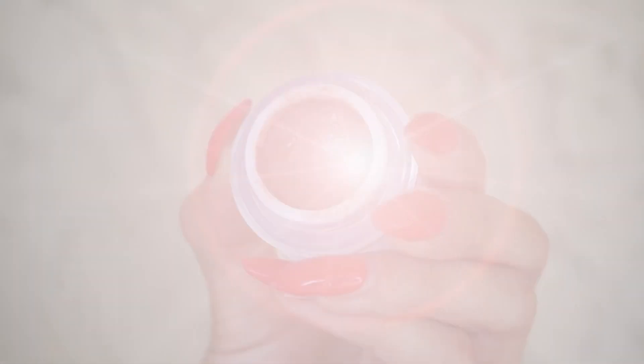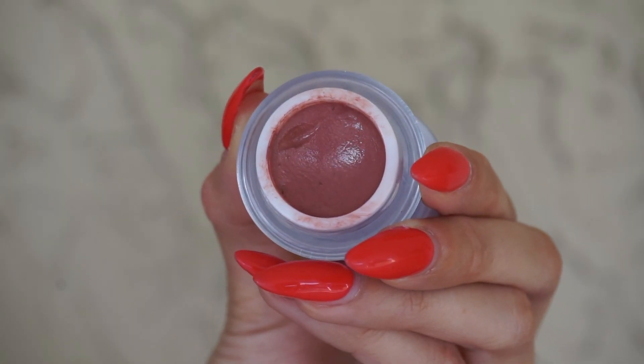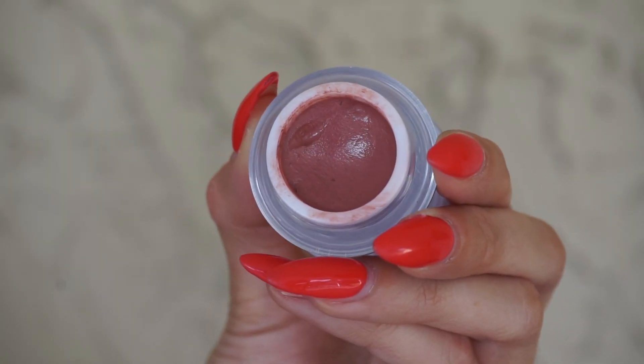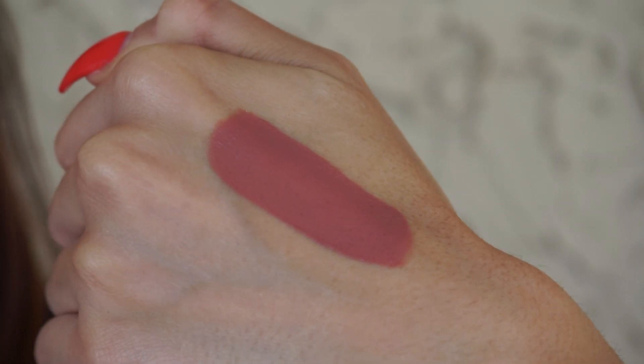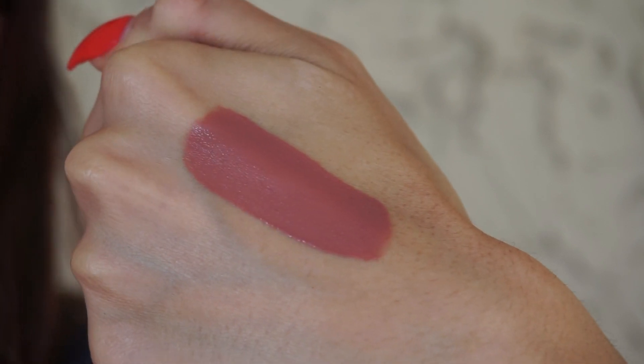For January, the first product is from Fit Glow — I was just recently talking about this in my current favorite blushes video. This is the Lumi Firm in Buff. These are a cream blush formulation; they also have sculpting shades. They are per usual that perfect blend of skincare and makeup in one. This shade is the most beautiful warm but nude-tone pink, and I do have it on my cheeks today.